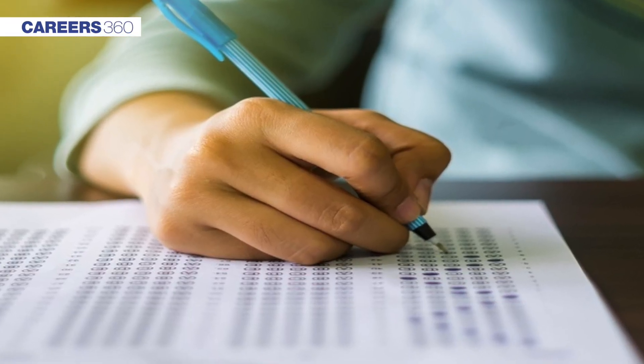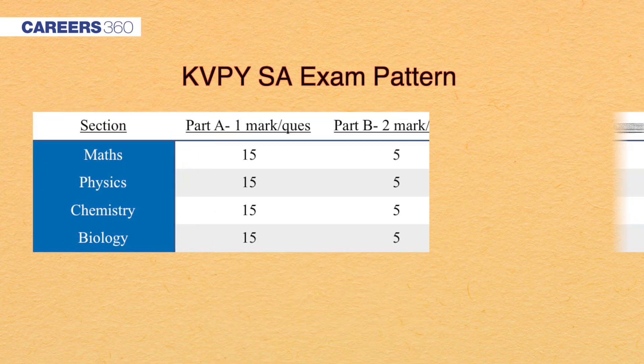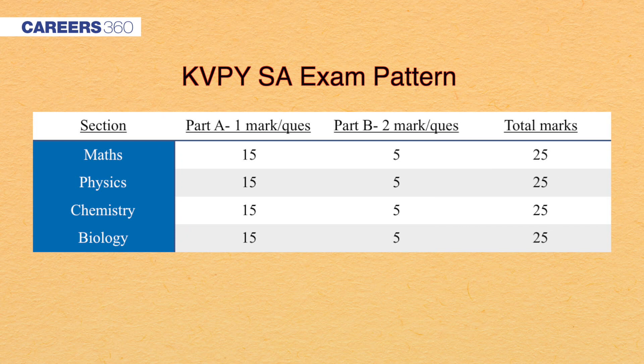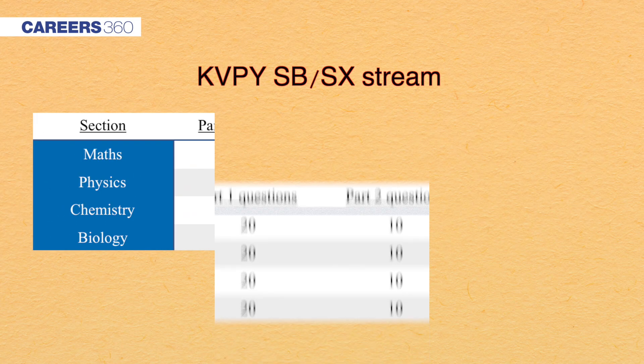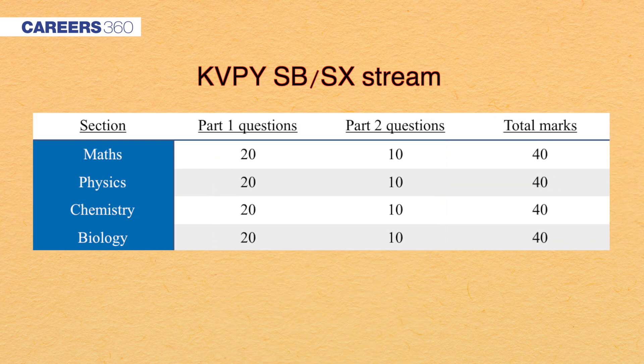Check the exam pattern provided on the screen. There will be two parts in each paper — Part A and Part B. Part A will consist of 15 one-mark questions, whereas Part B will consist of five two-mark questions. The total marks of the SA exam will be 100, and 160 for the SX and SB exam.